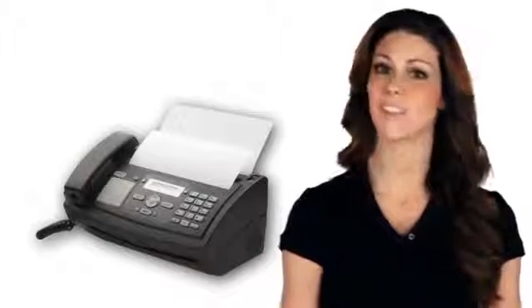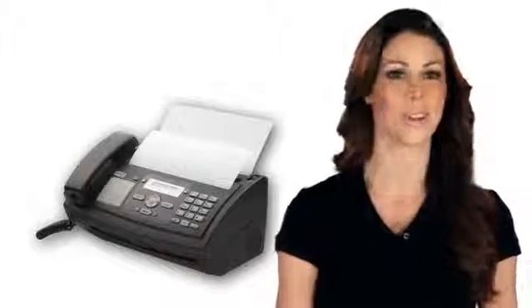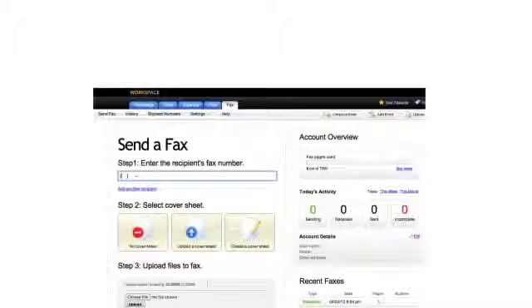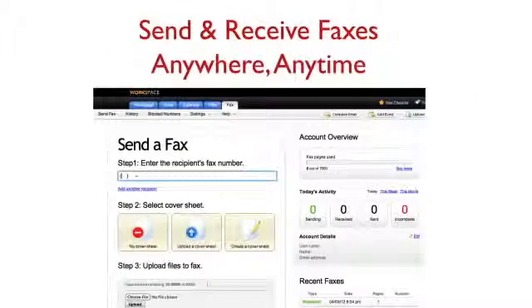Fax machines are costly and, face it, a bit impractical when you're on the go. That's why you need fax through email. Fax through email lets you send and receive faxes anywhere, anytime, from any internet-connected device.